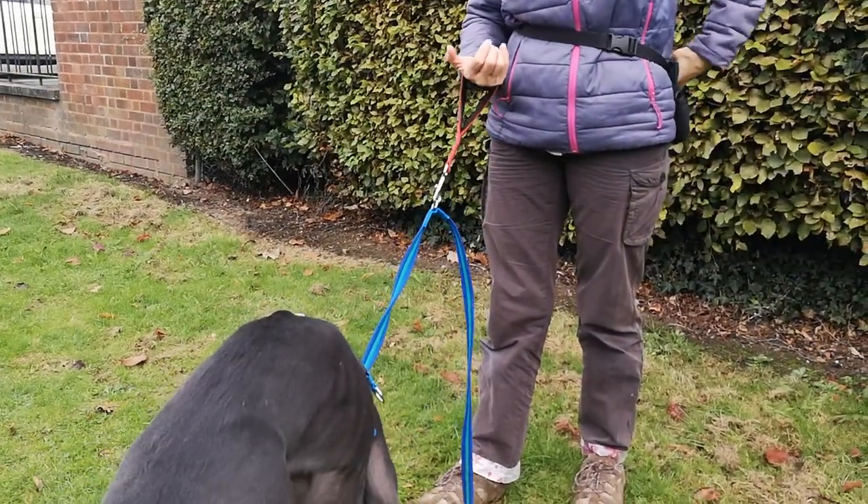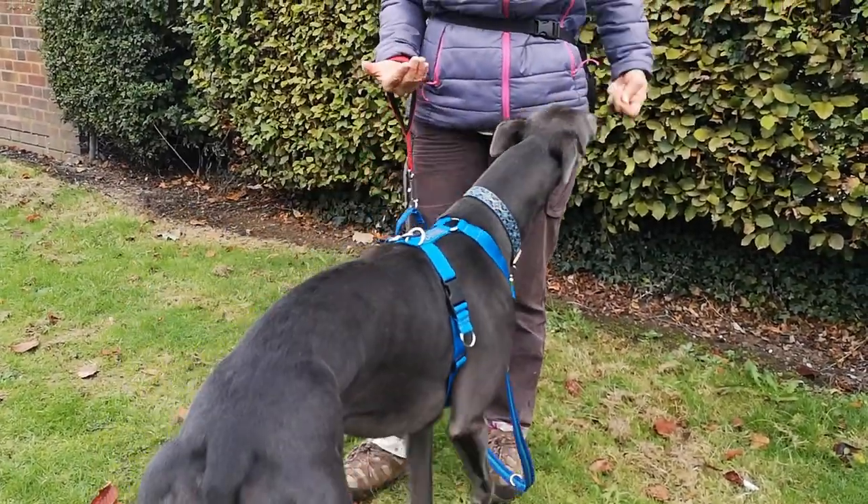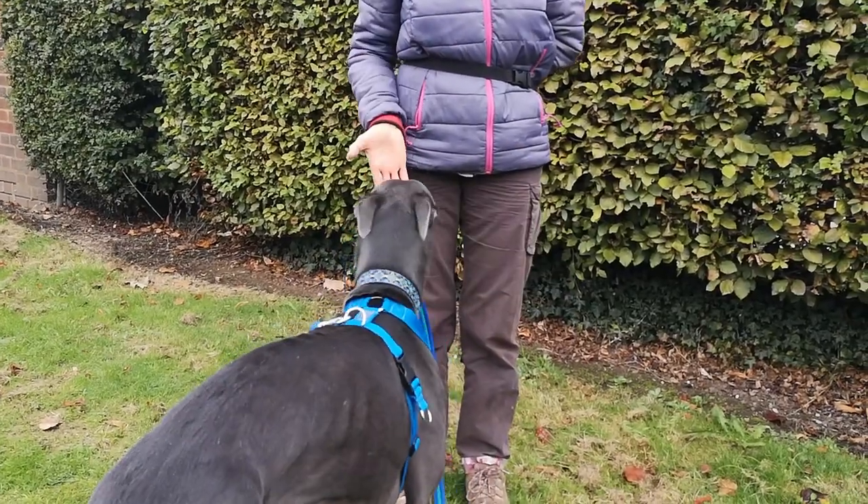We're also practicing a little game called nose touch. This is helping with him around treats so he doesn't take them too vigorously — he has to touch my hand before he gets to have the treat. Our next step with that is to take it out on a walk as well, as a way of working with the dog if he's in a difficult situation.